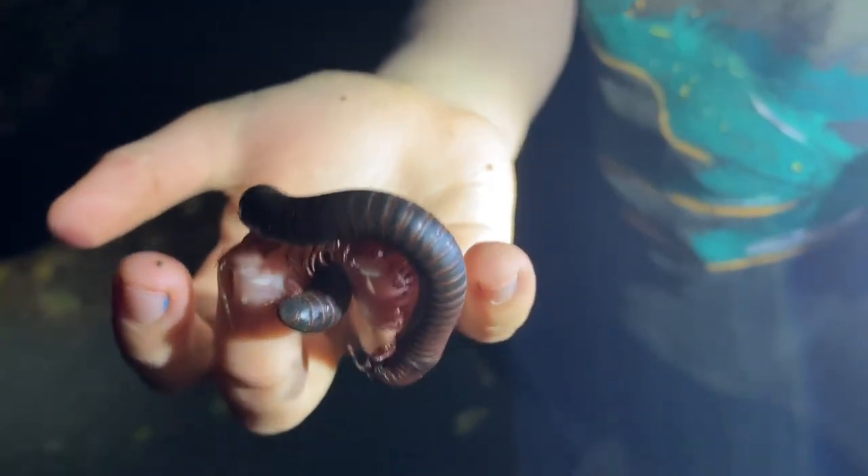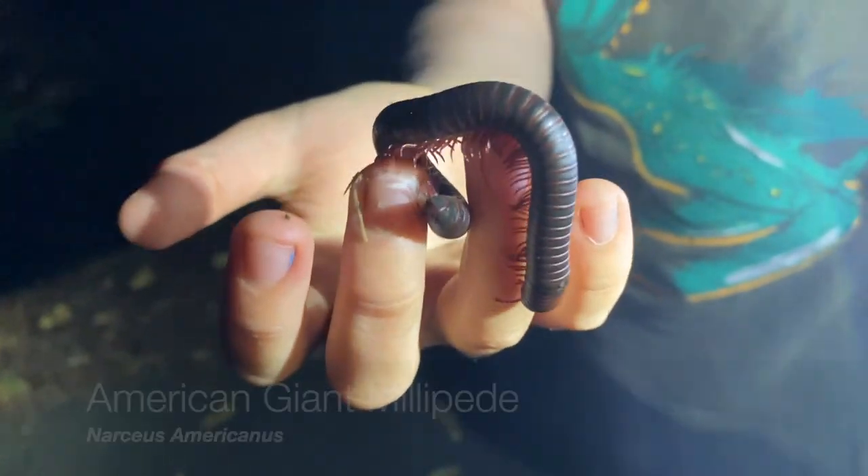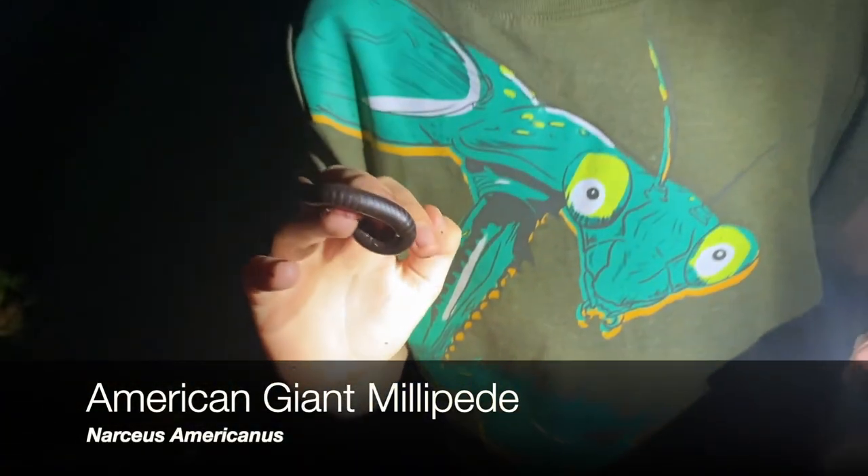A thousand legs moving at once — that's a pretty good sized millipede.